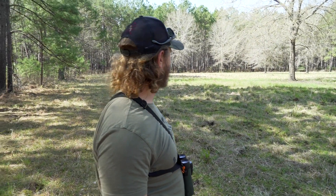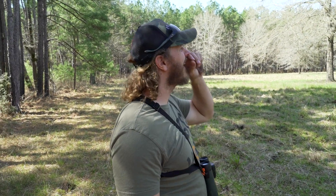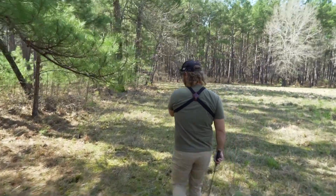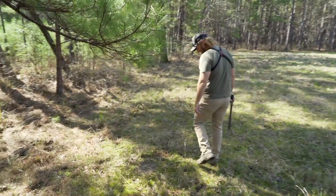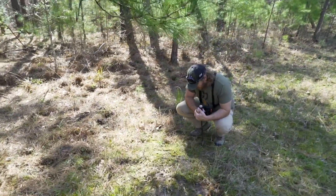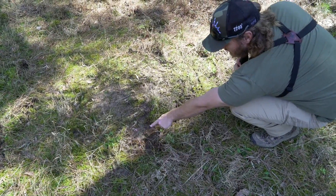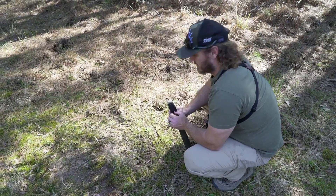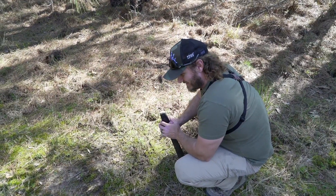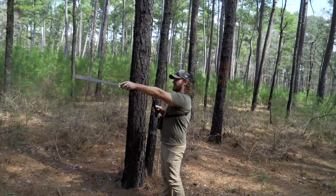We found somebody's deer hunt spot - there's a deer stand and a lawn chair over there on the edge. There's a deer track right in there. It doesn't look like it's been real long since they've been scraping on this thing. In fact, look at that right there since the rain - what's today, the 29th of February? It's a leap year, leap day - that's why they're all thrown off.